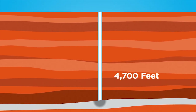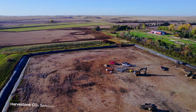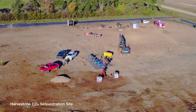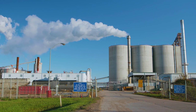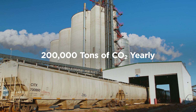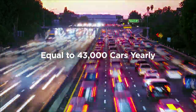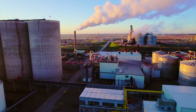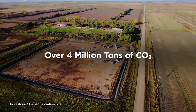4,700 feet down, permanently placed between natural confining zones into a storage reservoir. It turns out that geology in some parts of North Dakota is perfect for this. Every year, we'll be safely compressing, storing, and monitoring another 200,000 tons of CO2 — that's like taking over 43,000 cars off the road each year. Over the life of this project, we expect to safely store over 4 million tons.